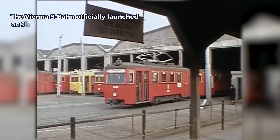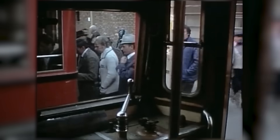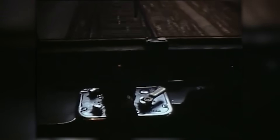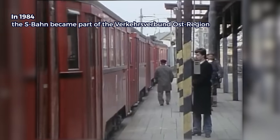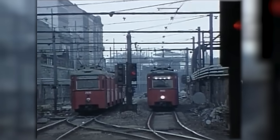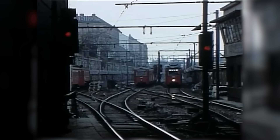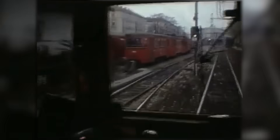The Vienna S-Bahn officially launched on January 17, 1962, with immediate success. Overcrowding led to the introduction of double train sets, and agreements allowed passengers to transfer seamlessly between transport modes during disruptions. Technological advancements like train-handling monitors further improved operations. In 1984, the S-Bahn became part of the Verkehrsverbund Ost region, integrating it into a larger fare network covering Vienna, Lower Austria, and Burgenland. While the term Schnellbahn was commonly used for decades, S-Bahn began to take precedence in official announcements and timetables starting in 2005, cementing its identity as a vital part of Vienna's transportation system.